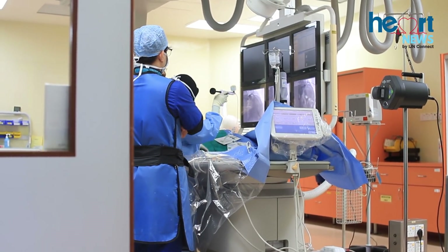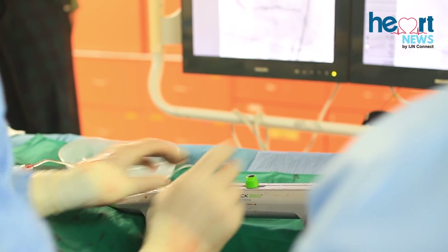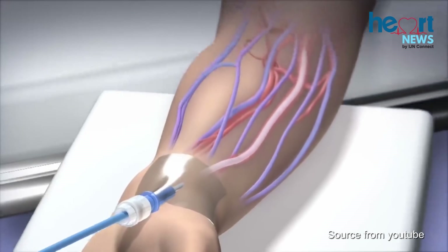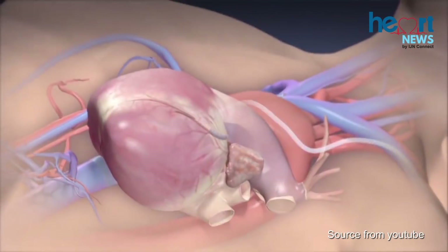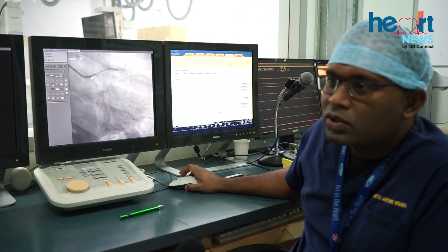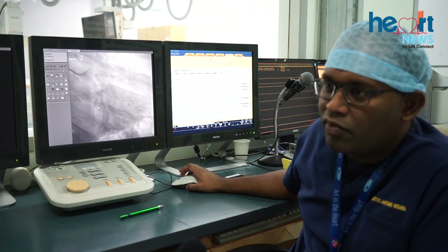Coronary angiogram is an invasive investigation where a doctor puts in a small catheter, a tube-like structure about 2mm in diameter, either through the hand — what we call a radial approach — or through the groin, a femoral approach. The catheter goes into the heart, and as you can see in this picture, this is what the catheter looks like. We inject a dye and then we take pictures in different angles.